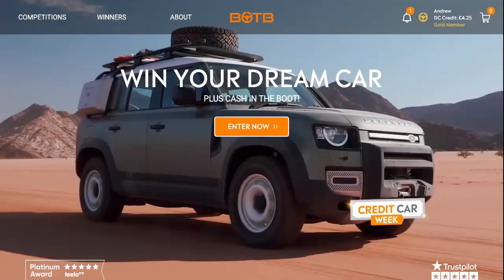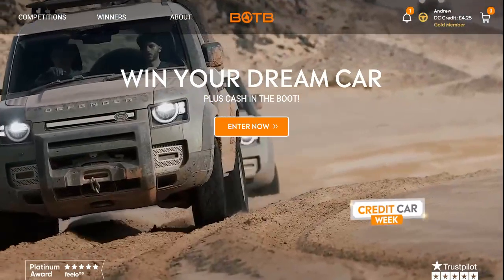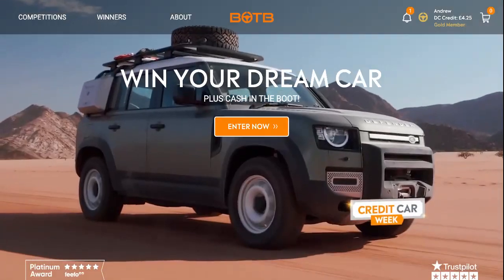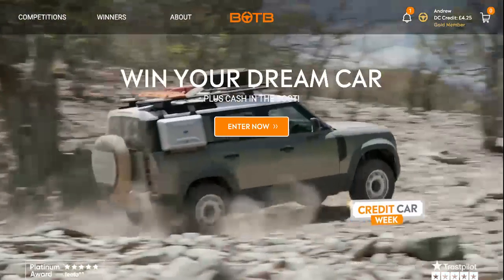Hello and welcome to this week's BOTV Dream Car Competition. I'm the host, Andrew Hunt, and this is Fantasy Photos UK.